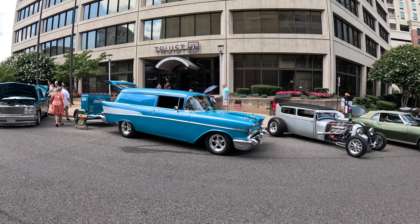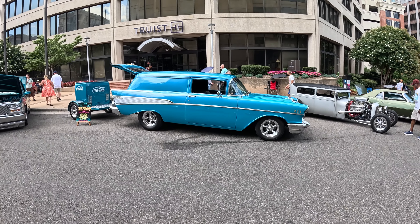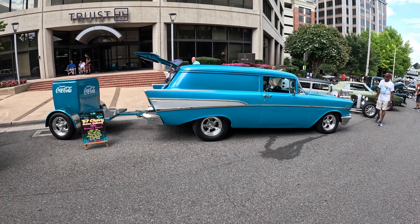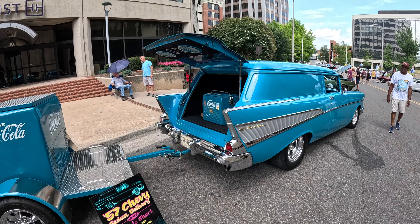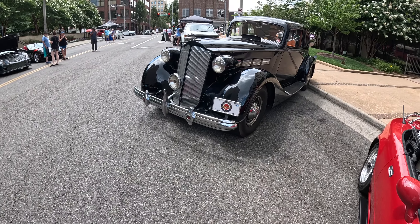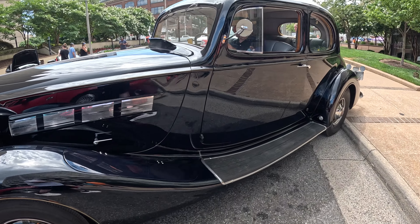Ladies and gentlemen, look at this beautiful '57 Chevy delivery sedan. Imagine getting your groceries delivered to you in this back in the day — the thing is wicked, that color is beautiful. Super clean, old school Bel-Air, look at the matching cooler in the back! Then check out this old school fire truck up there — there she is.